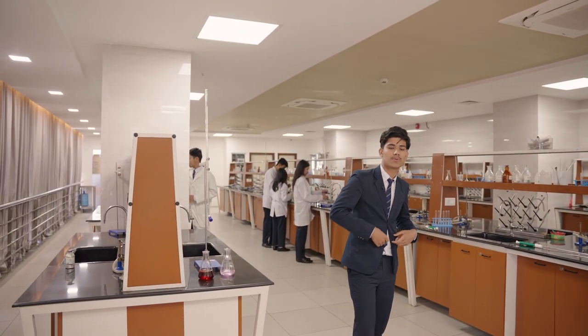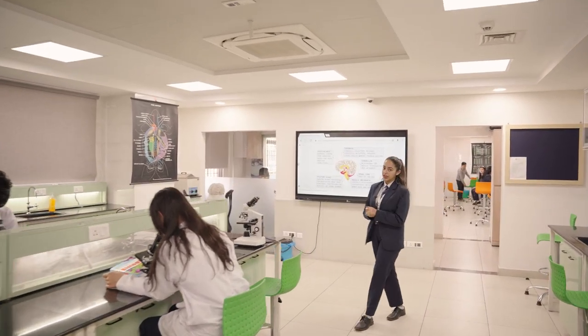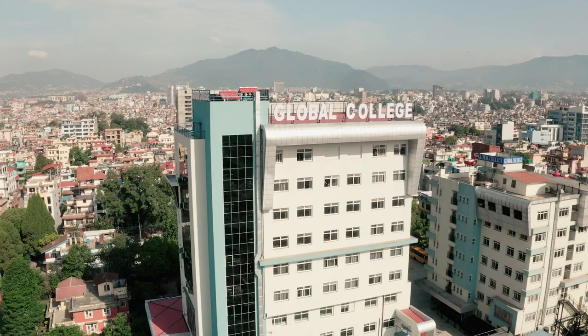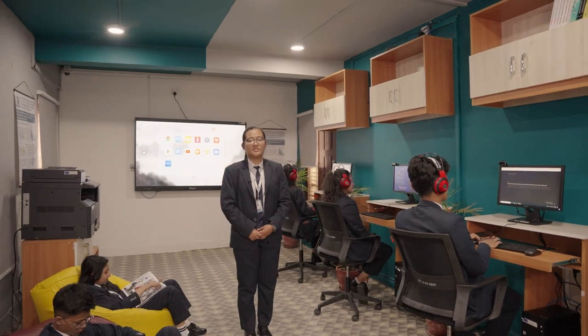Now let's go to the bio lab which is above. Similar to our other labs, our biology lab is very resourceful and fully equipped. We really enjoy our lab practice here. Now let's show you our incubation lab. This is the incubation centre — a quiet place for students to study alone or together. It is also a very comfortable place for students to take a short power nap before going on to the next class.